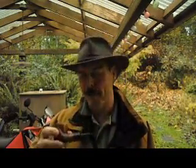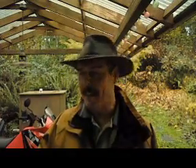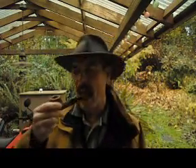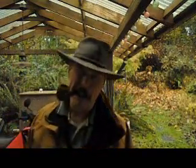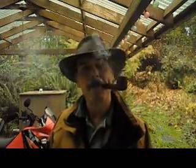Somebody mentioned in another video that I reminded them of Lee Van Cleef, who was the bad in The Bad and the Ugly. He did smoke the pipe, though.